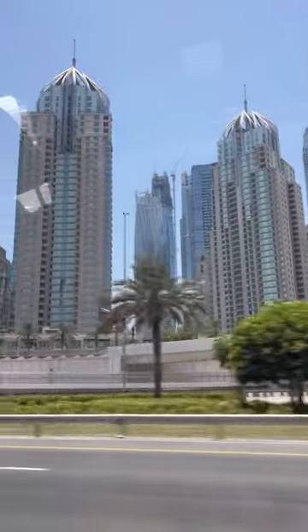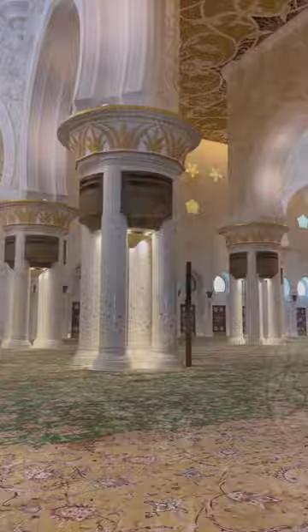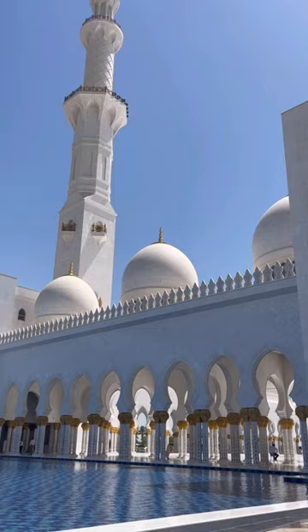I headed to Abu Dhabi from Dubai and arrived at the Grand Mosque within an hour. Designed and built by skilled teams from all over the world, Iranian artisans hand-knotted the main prayer hall's carpet. There are Swarovski chandeliers, marble artwork in the courtyard, and reflective pools that mirror amethyst and jasper-embedded columns.